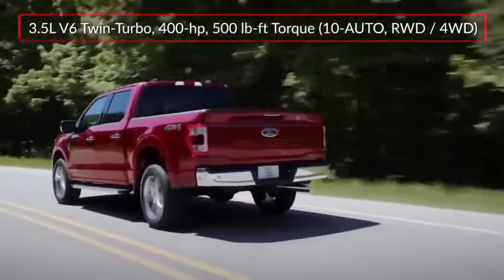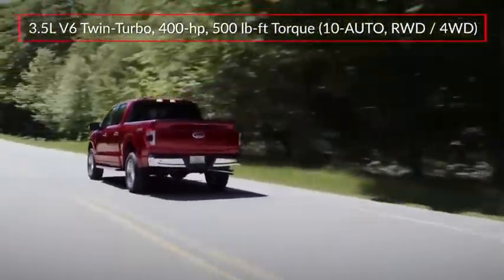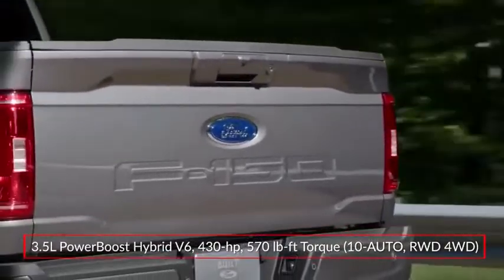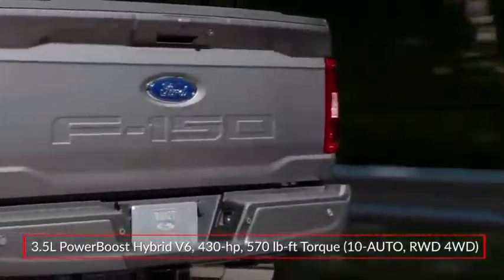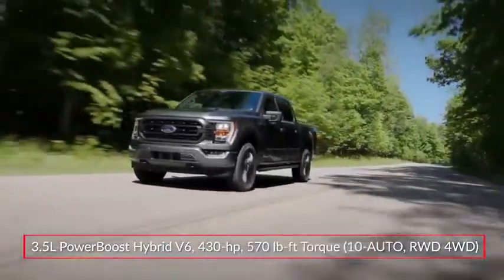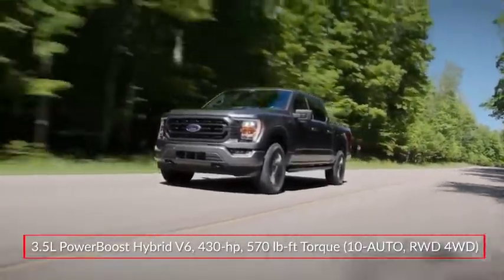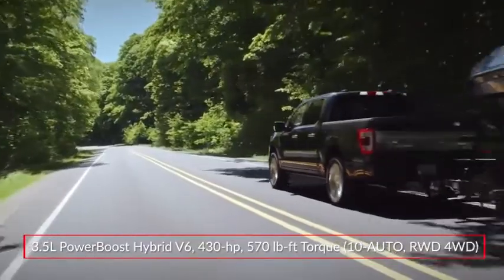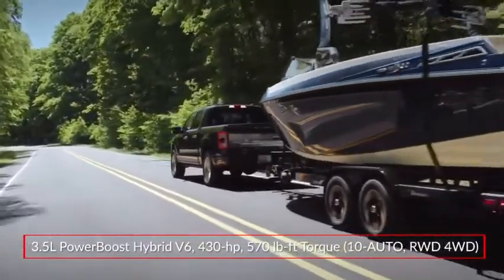A twin-turbocharged 3.5-liter EcoBoost V6 makes 400 horsepower. The all-new PowerBoost hybrid powertrain pairs the 3.5-liter power plant with a 47-horsepower electric motor and a 1.5-kilowatt-hour lithium-ion battery, producing a robust 430 horsepower and 570 pound-feet of torque.